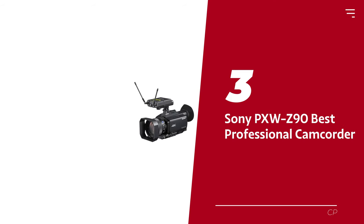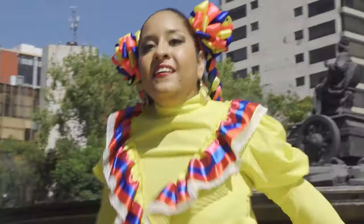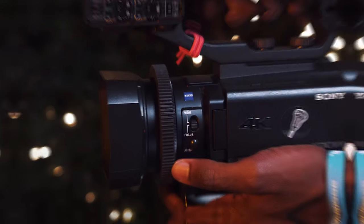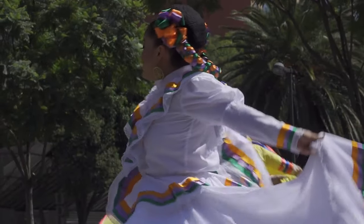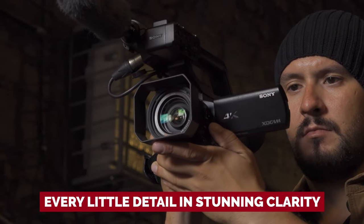Number 3: Sony PXW Z90 — our pick for best professional camcorder. Ladies and gentlemen, meet your new best friend. It's not just a camera — it's a portal to crystal clear, jaw-dropping 4K HDR video wherever the wind takes you. This compact powerhouse can fit in the palm of your hand, but packs a punch big enough to make even the most seasoned pro do a double-take. From corporate events to breaking news to crafting TV magic, the PXW Z90 has got your back. With a stacked 1-inch Exmor RS CMOS sensor, a 12x Zeiss lens, and an OLED viewfinder, you can count on capturing every little detail in stunning clarity.